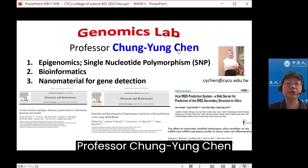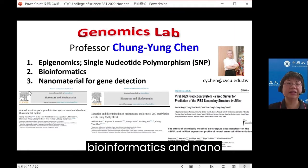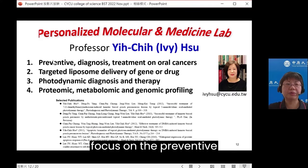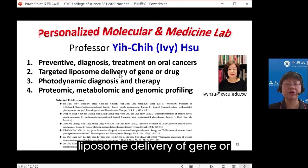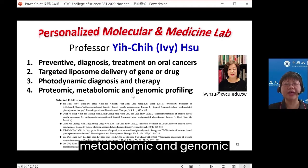Professor Zhong Yongquan studies epigenomics, single nucleotide polymorphisms, bioinformatics, and nanomaterials for gene detection. Professor Yi-Ju Xu focuses on preventive diagnosis and treatment of oral cancers, including targeted liposome delivery of gene or drug, photodynamic diagnosis and therapy, and also proteomic, metabolomic, and genomic profiling.